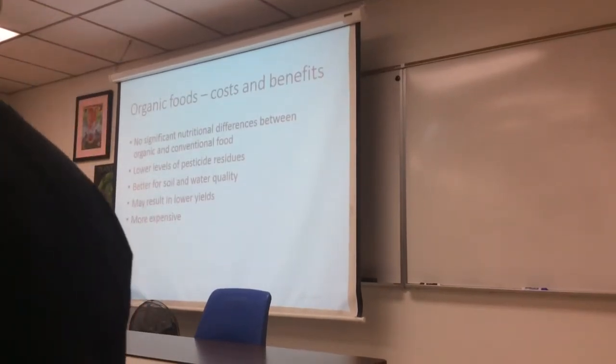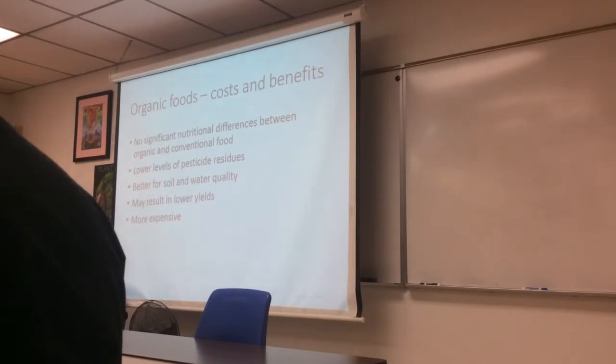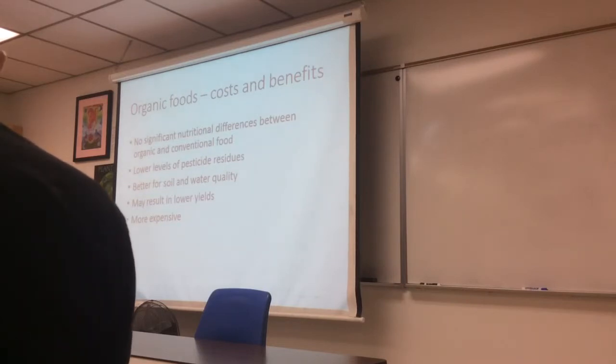A lot of people argue that growing and eating organic is more sustainable than genetic modification, though 'sustainable' is a vague term. It really depends on the system. A Cornell study looked at conventional and organic farms in Pennsylvania where they weren't having severe insect issues, and found they got similar yields. The organic farms used fewer chemicals and ran tractors less, resulting in less CO2 emissions — so in that case, the organic approach was more sustainable.